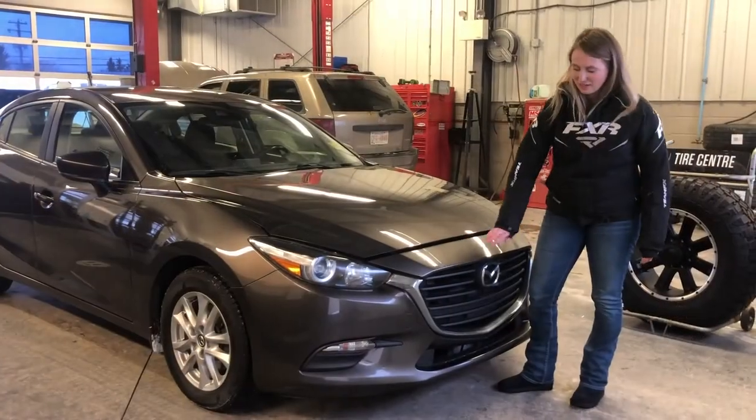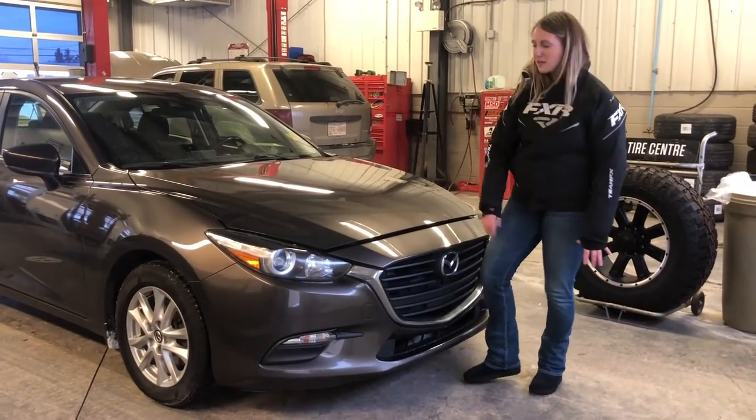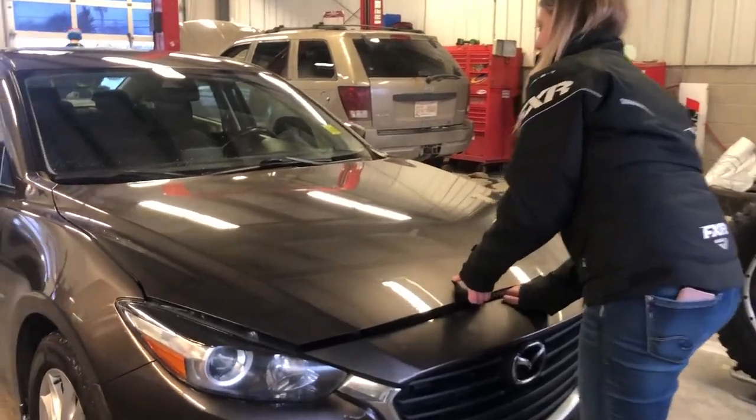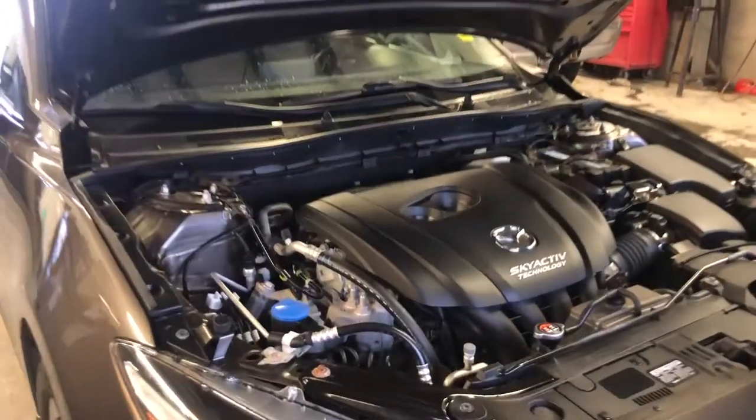The vehicle has a color matching bumper with a chrome grille accent. It has built-in fog lights in the bumper, and then underneath the hood it has a 2.0 liter engine.